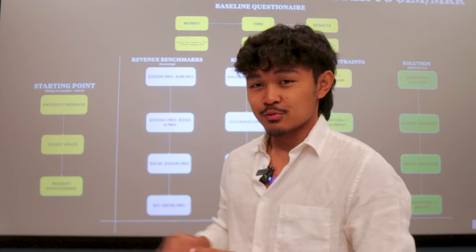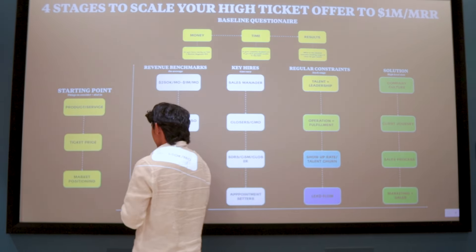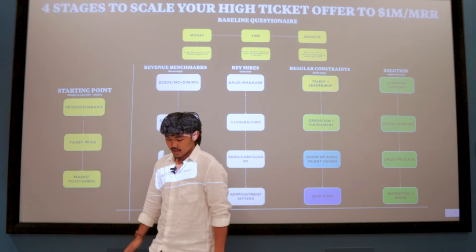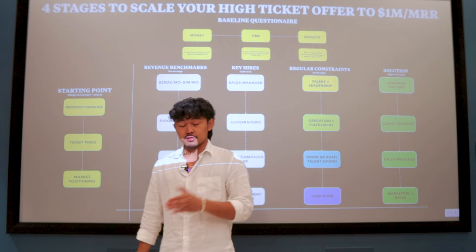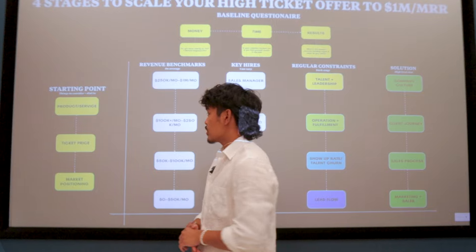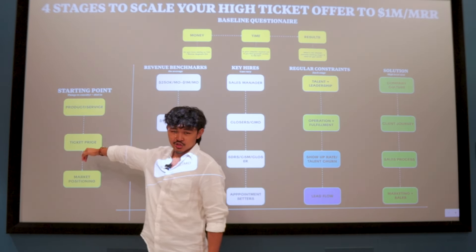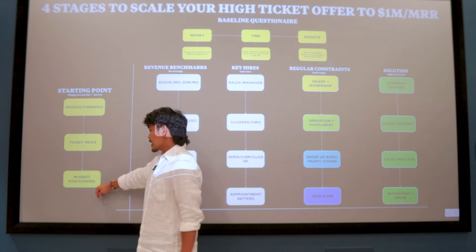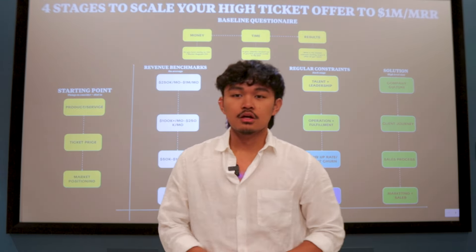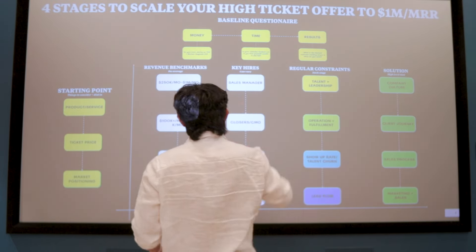So let's go to the starting point — things to consider and dial in. If you're in the starting stages from zero to 50K, you need to have your product or service dialed in, your MVP — meaning your minimal viable product — locked in, your ticket price and ascensions (downsell, upsell, cross-sells), and your market positioning. Those are the three main things to consider at the starting point.